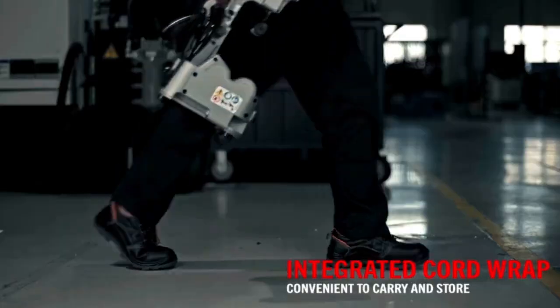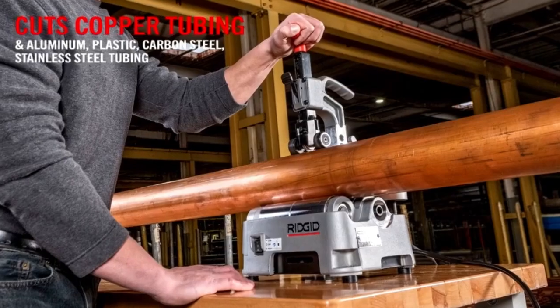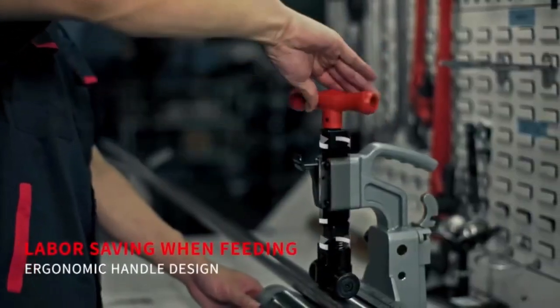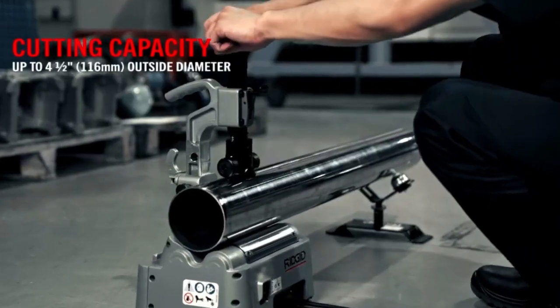The integrated deburring capability removes sharp edges and burrs, enhancing safety and ensuring a professional finish. Designed for user comfort and ease of operation, the Ridgid PTC 400 is an invaluable asset for plumbers, making it easier to achieve accurate results and maintain high standards in plumbing projects.